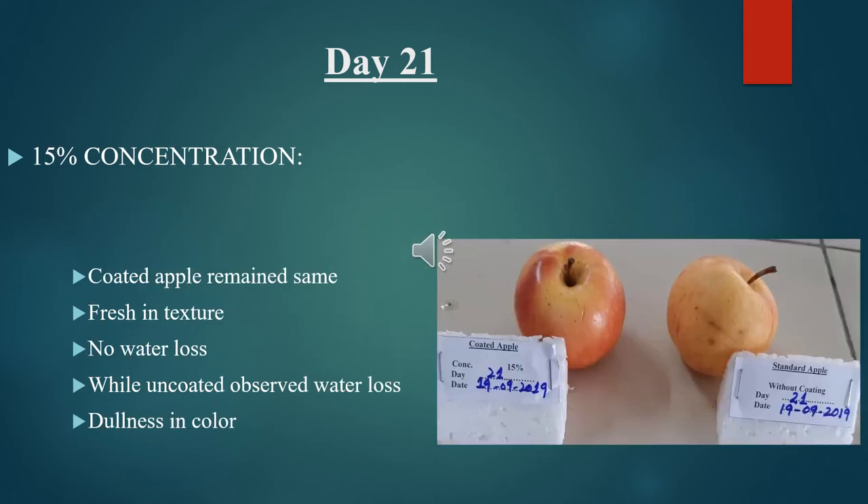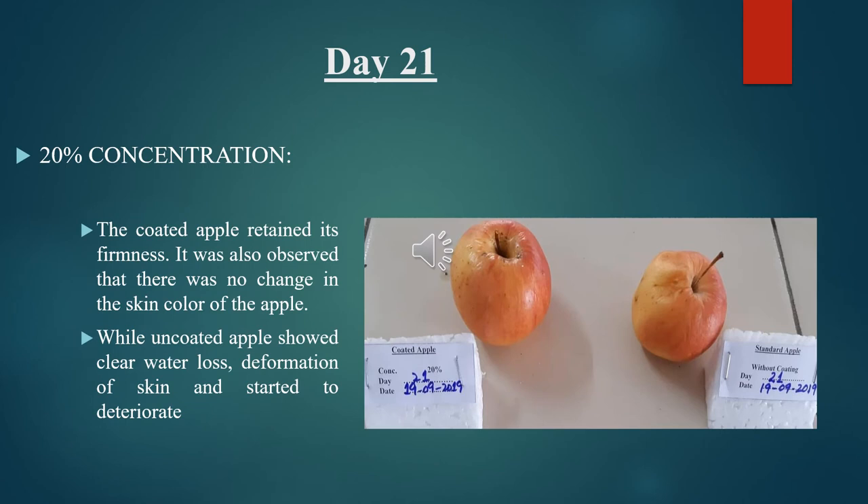Observational study for Day 21, 15% and 20% concentrations: for 20% concentration, the coated apple retained its firmness and there was no change in skin color. The uncoated apple showed clear water loss, deformation of the skin, and started to deteriorate.